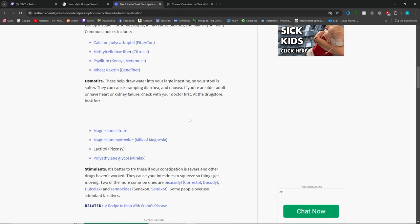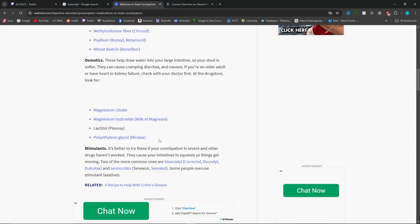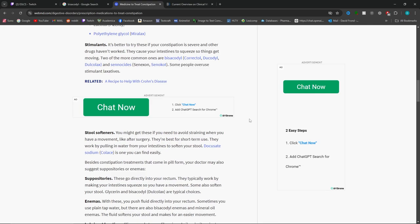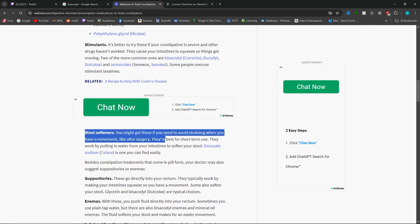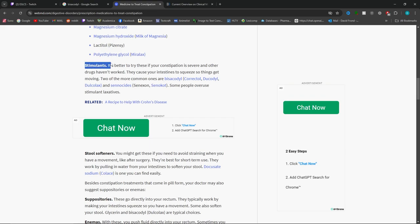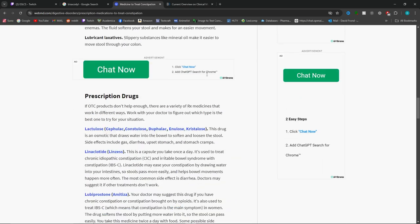If fiber doesn't work, I would move on to an osmotic — these help draw water into your large intestine so your stool is softer. The main one I see is MiraLAX, or polyethylene glycol, or milk of magnesia, or magnesium citrate. If MiraLAX doesn't work, you go to either stimulants or stool softeners. I would personally go with a stool softener first — the most common one is docusate sodium. If that doesn't work, go to a stimulant, which causes your intestines to squeeze to get things moving — an example is bisacodyl or senna.